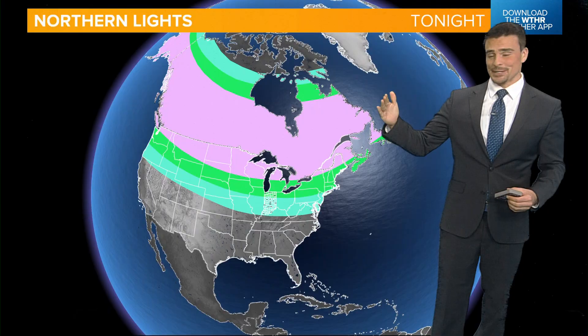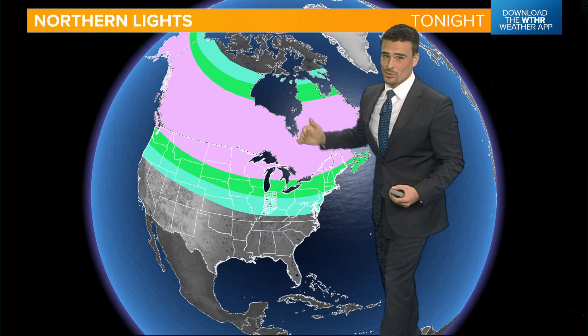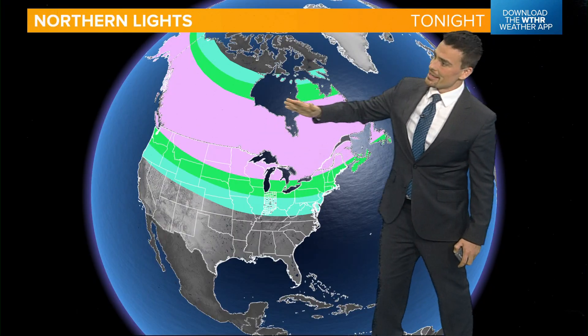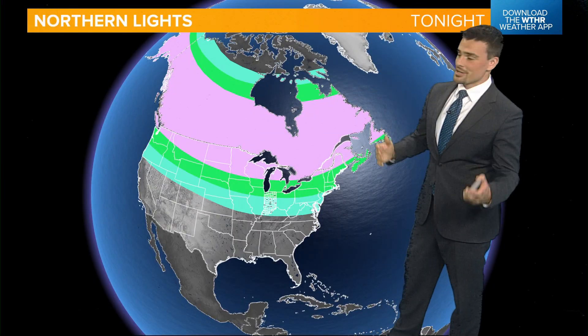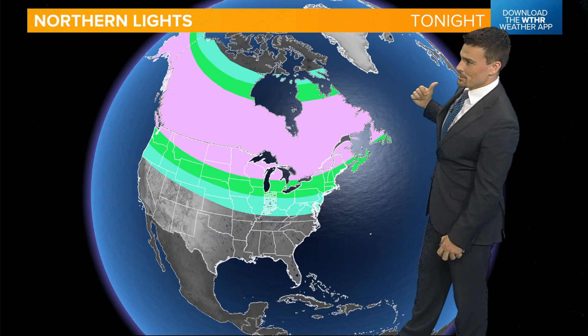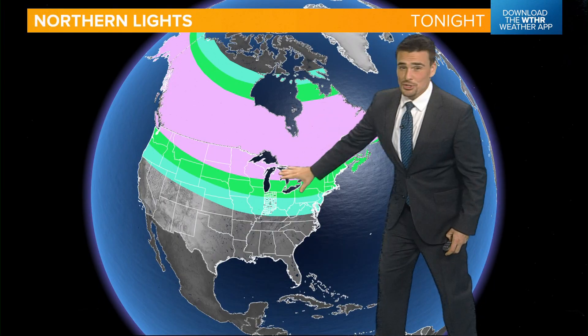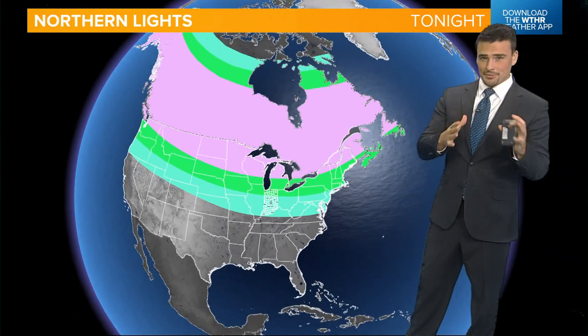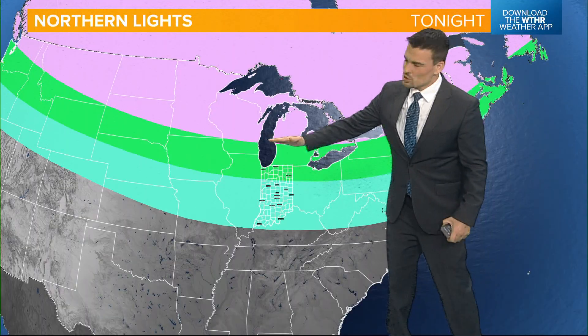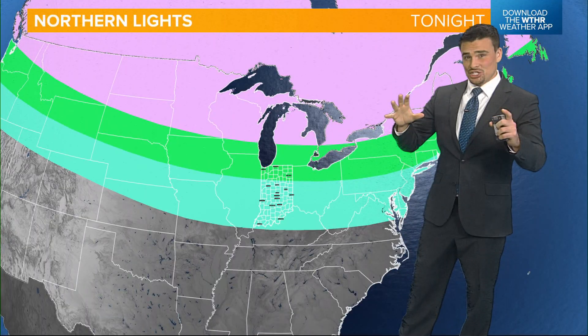There are a couple different colors on the map here. The pink shows you where we're definitely going to be seeing some northern lights — this is typical. This is the auroral band that starts in Alaska and comes across many of the central and southern provinces and plains of Canada and out towards the east. Closer to home, the pink shows your best chances, and this green in between is a likely chance.